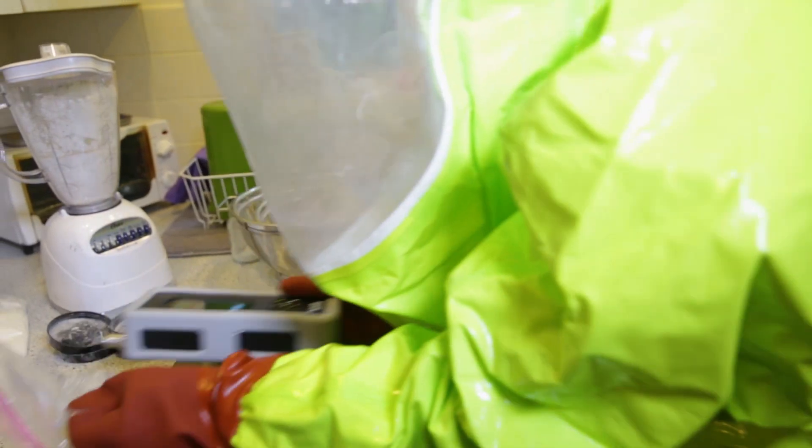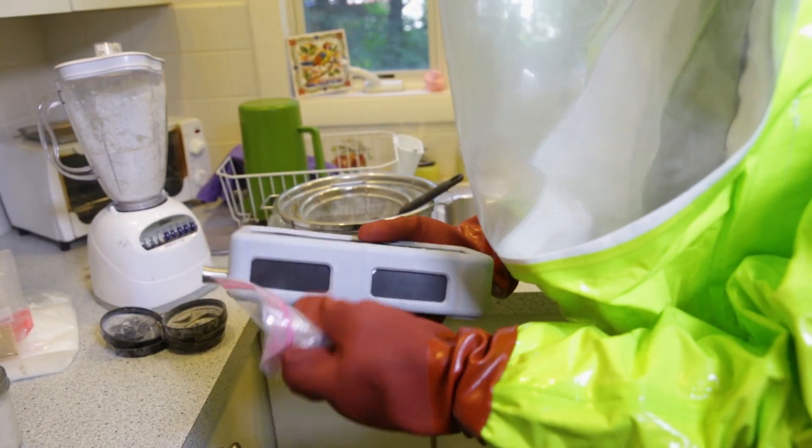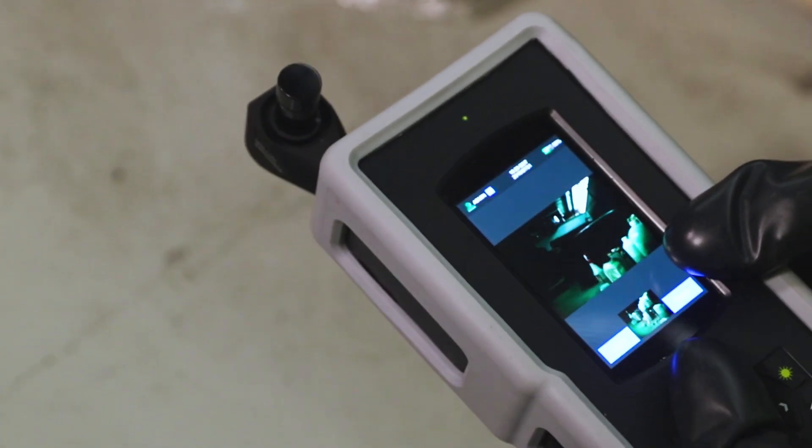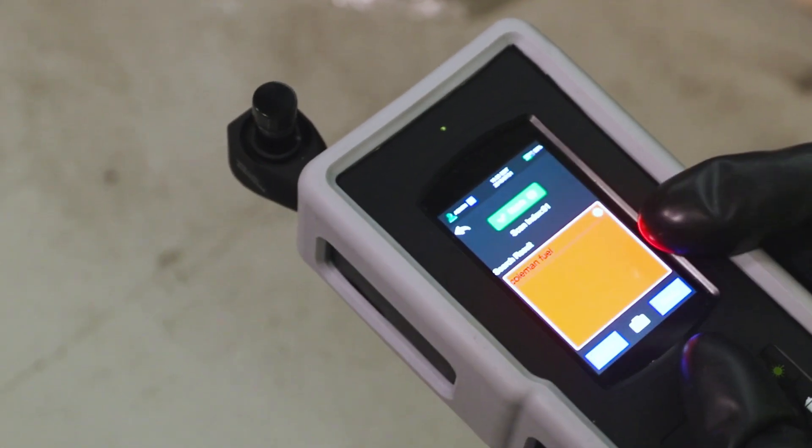The Tactic ID 1064 builds upon the powerful and comprehensive features of the Tactic ID platform and offers new and enhanced functionality that allows for faster and more accurate results.